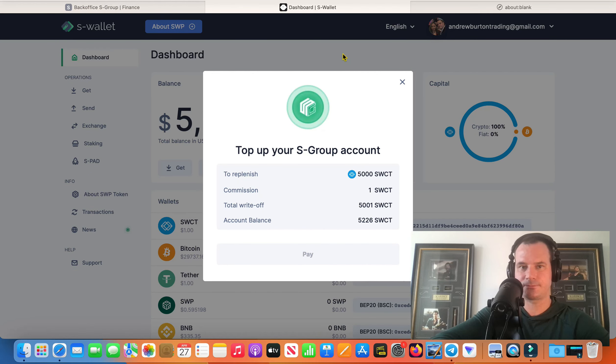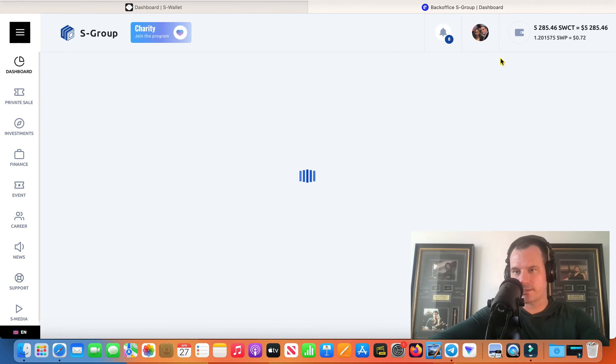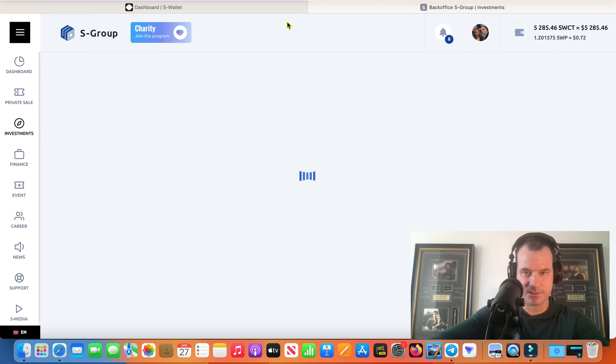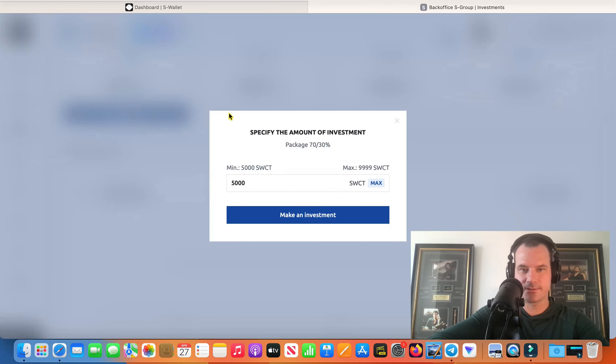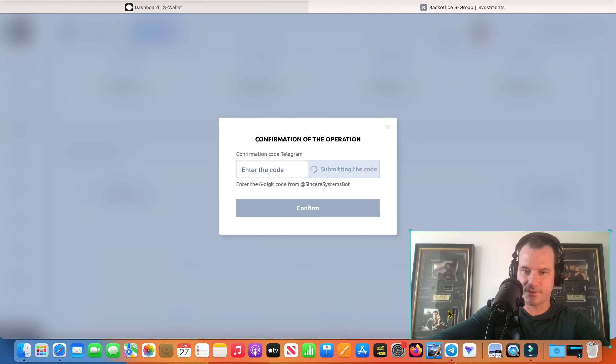There's the $5,000 in there. I've got $5,285 up here right now, so I need $5,250 to make this investment. Come over here — you can see Forex Pro right there. And make this investment. So there, it took me right to the Forex Pro. There's the $250 it's going to cost me, and the 5% fee.